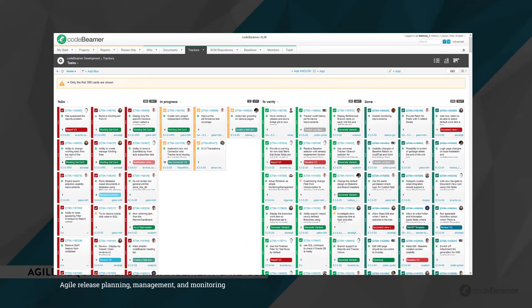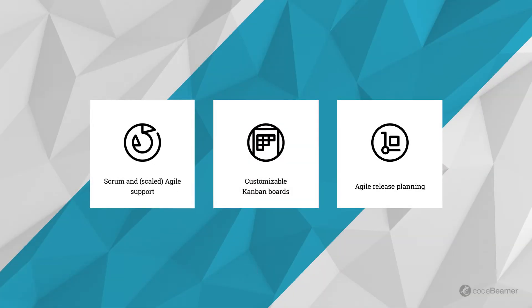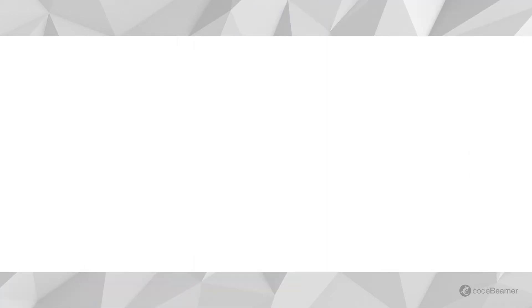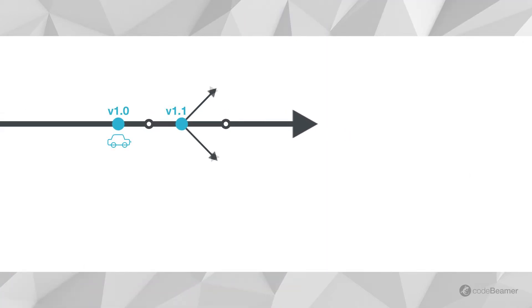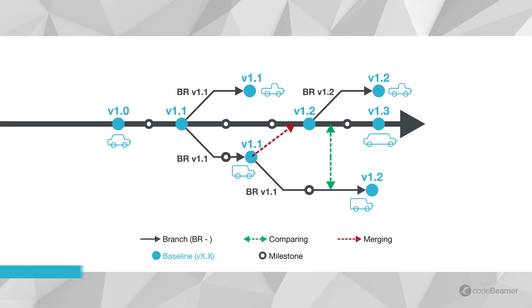Supporting the efficient reuse of requirements and lifecycle-wide performance monitoring, CodeBeamer helps cut development times in the case of a diversified product line. Building several product variants doesn't have to mean rising development costs. CodeBeamer ALM's Product Variance Package helps you optimize the reuse of lifecycle artifacts, avoid redundant work, and cut product verification time and costs.